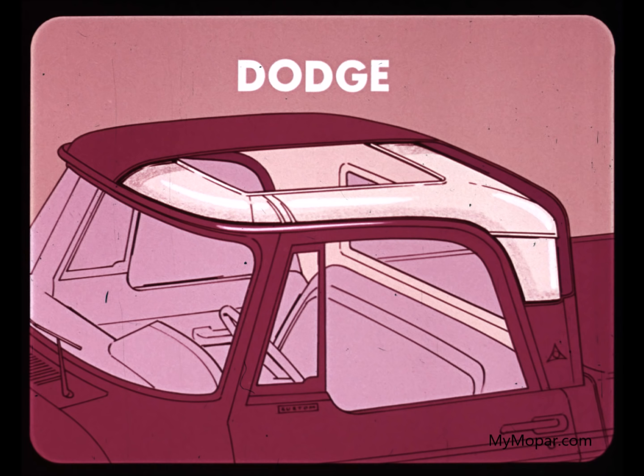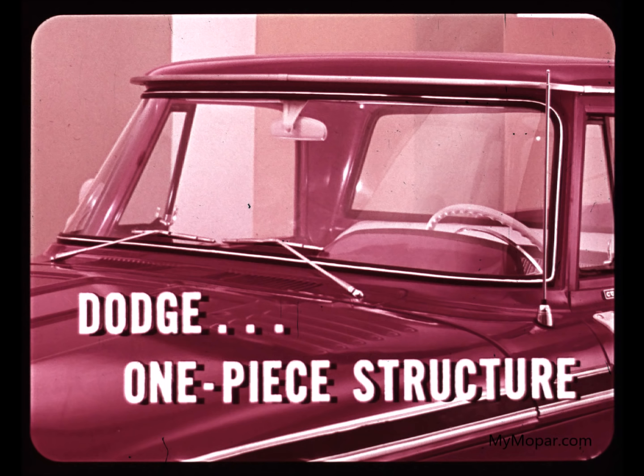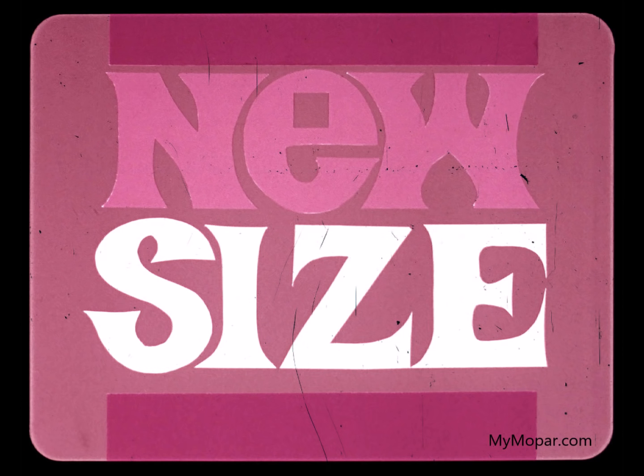Comparing cab construction, we find several Dodge advantages. For example, the halo reinforcing all around the top of the Dodge cab. Dodge uses thicker sheet metal throughout the cab than Ford or Chevrolet. Note the lack of reinforcing at this point in Ford's cab. Chevrolet's structure here is similar to Dodge. In the windshield opening, Dodge uses a one-piece structure for greater strength and better dimensional stability. Here is Ford's structure, which has two welds on each side. Chevrolet's body structure is similar to Ford's at this point.